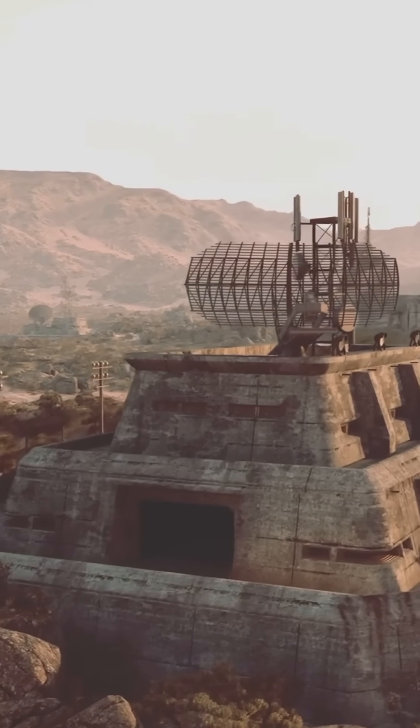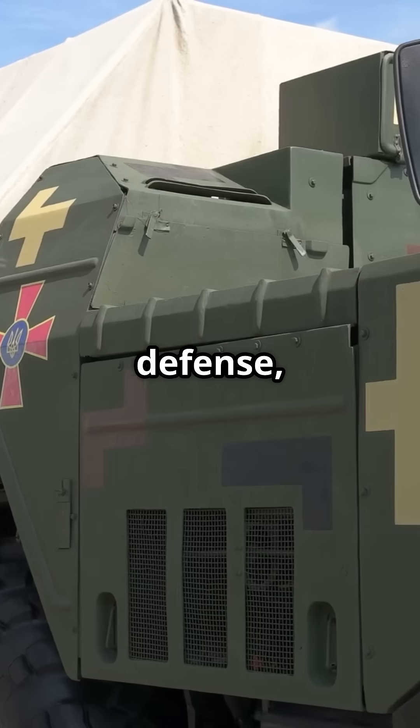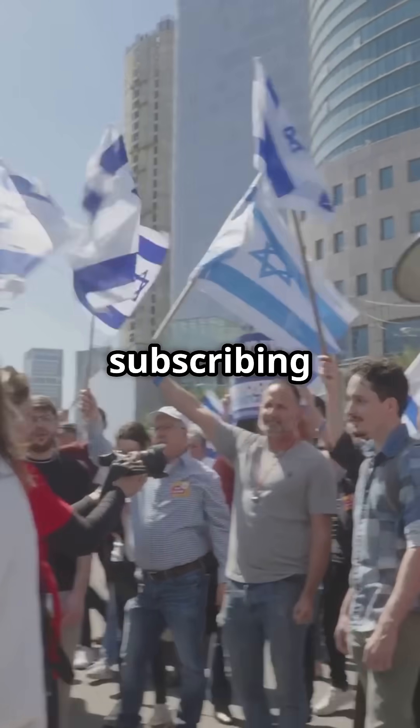These incidents highlight the need for continuous upgrades. Despite its limitations, Iron Dome remains a crucial part of Israel's defense. Thanks for watching and subscribing — now you know what an Iron Dome is.